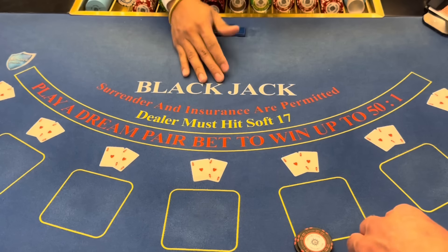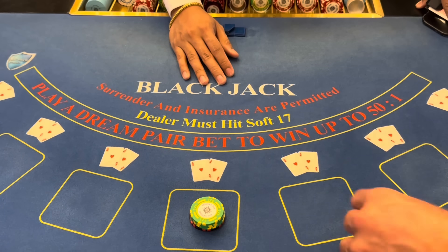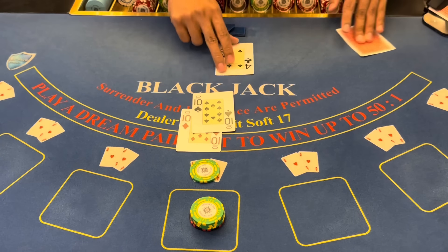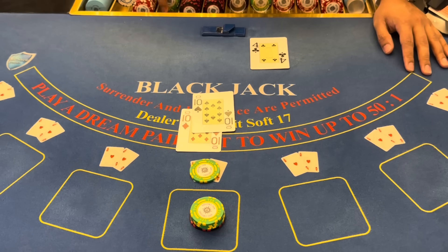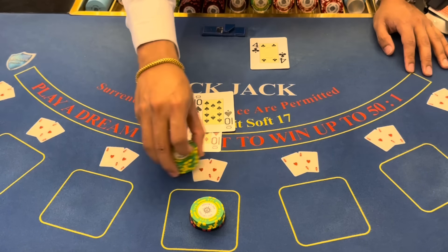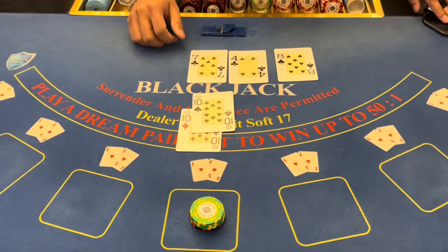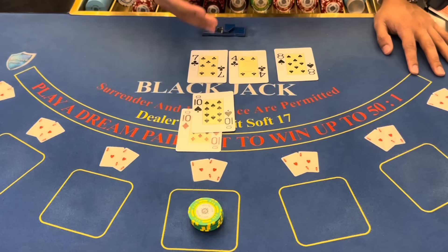We're going to do a big bet — the biggest bet of the session — $300, and we'll put $25 on the dream pair. Two tens! That's what I'm talking about. $125 — there we go, 5 to 1 there. We're going to stay on the 20. That's what I'm talking about. Good hand there.